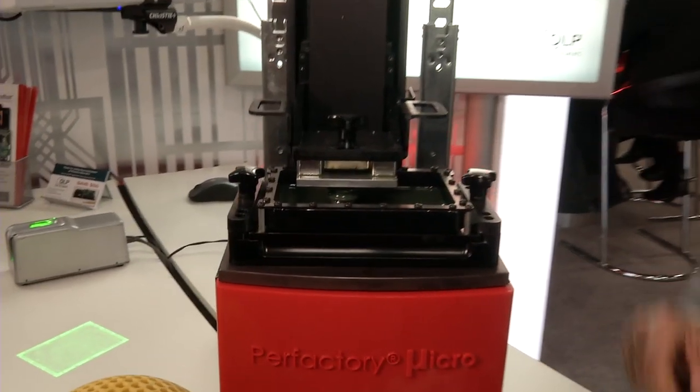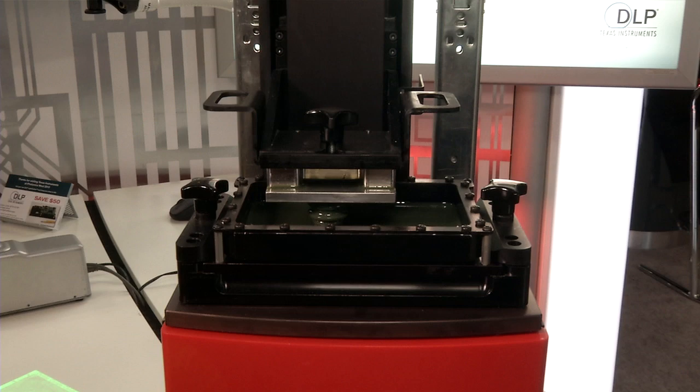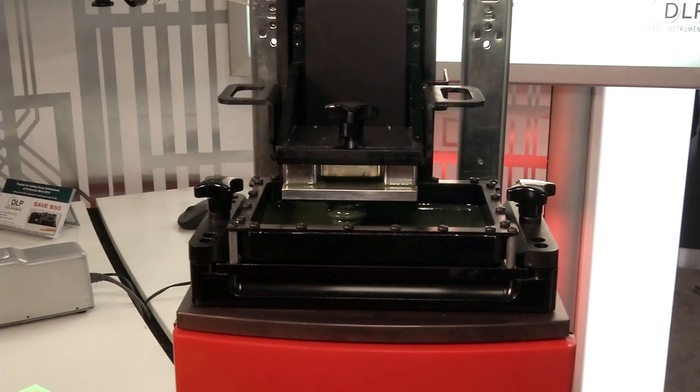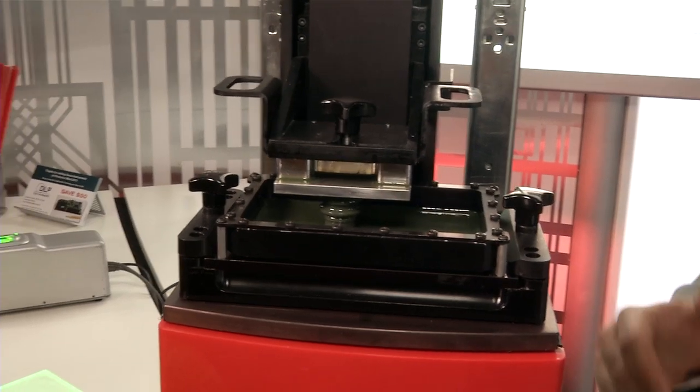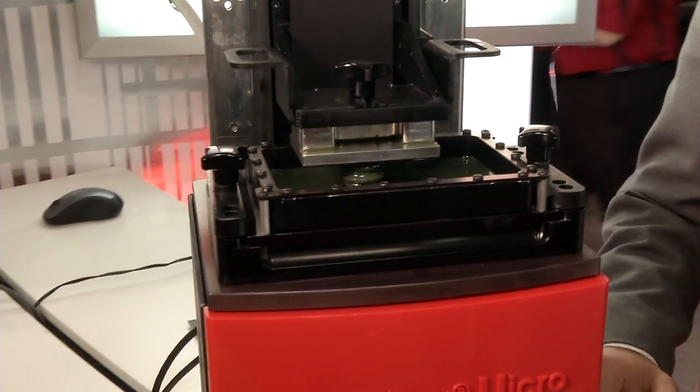which is our newest printer. It has a build plate of 84mm x 64 x 100. It has the ability to run several different types of photopolymers.